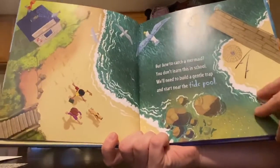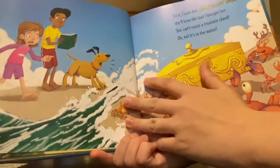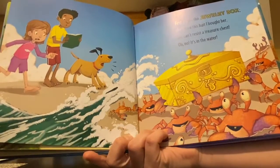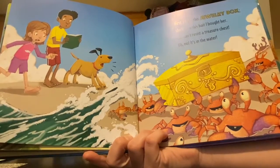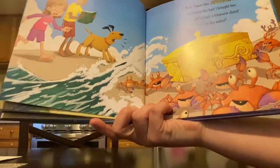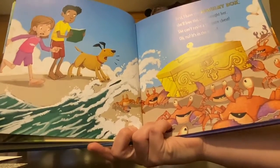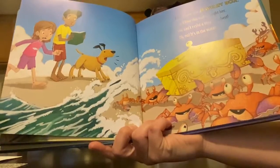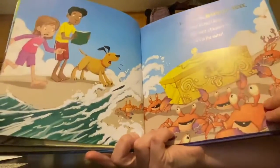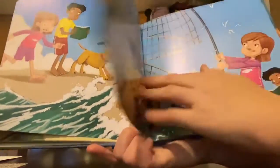So they're setting a trap just like we set traps for our leprechauns. First, I have this jewelry box. She'll love this bait I bought her. She can't resist a treasure chest — oh no, it's in the water! Bait is something that you use to lure someone in. When we tried to trap our leprechauns, we used glitter as bait. So they're using a jewelry box — they think it'll make the mermaid come.